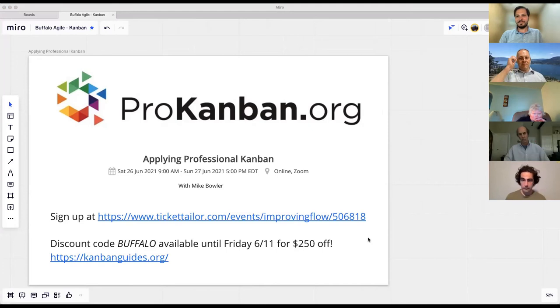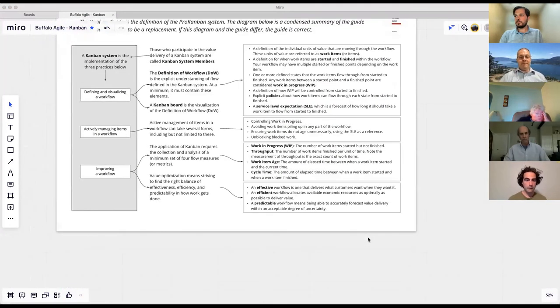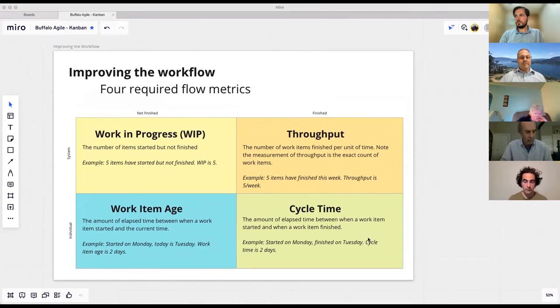Question: cycle time and work item age seem the same to me. The difference is that age is before it's finished and cycle time is after it's finished. Age: we started it three months ago and it's still not finished — we can track the age. Cycle time: we know exactly when it started and when it ended and we measure the days between. Work item age is when you don't know the end yet — it hasn't ended. So lead time and cycle time are the same kind of measurement, just from a designated start to a designated end; age is the open-ended version.